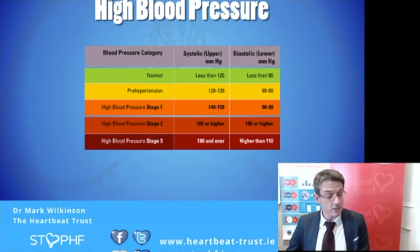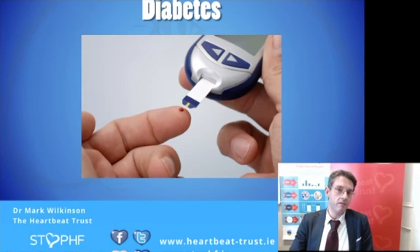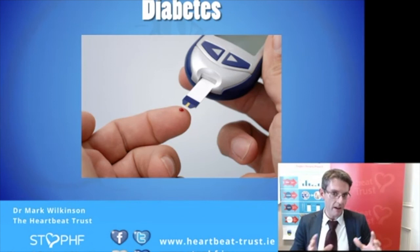In addition to high blood pressure, diabetes is a condition that increases your risk. We don't necessarily get directly involved with diabetes management in our prevention service, as it needs to be managed by a discrete specialist team. But for those of you who do have diabetes, take it seriously, follow the advice you're given, and make sure you're getting regular attention for it — whether managed by your GP or a specialist hospital service.